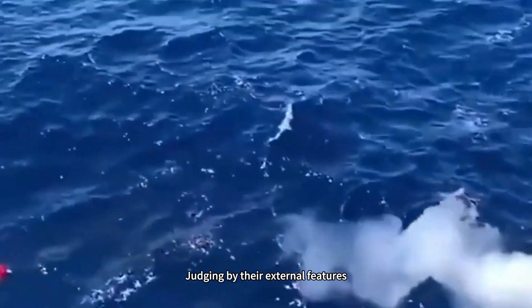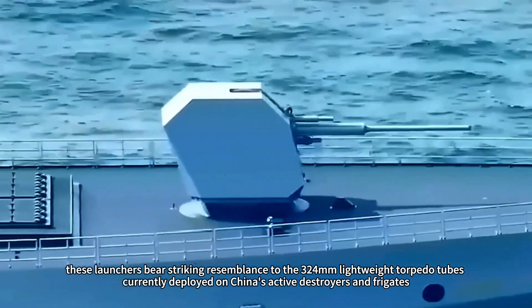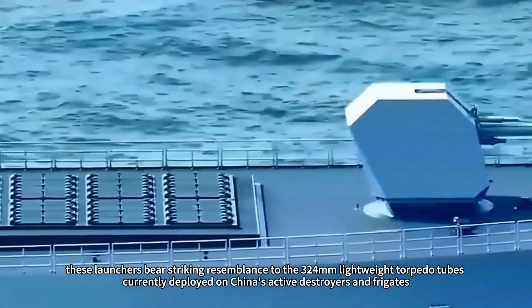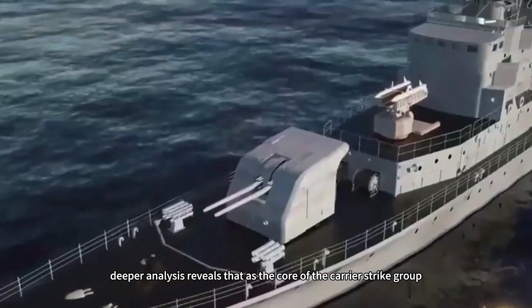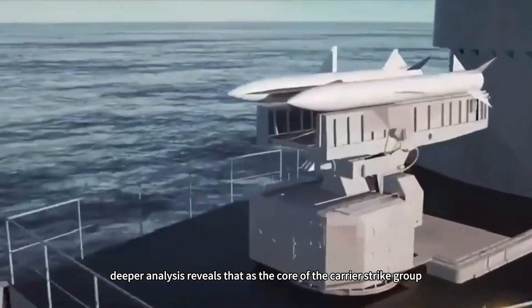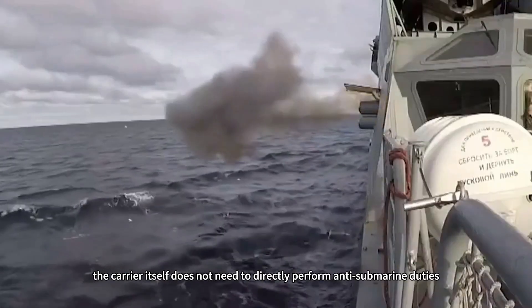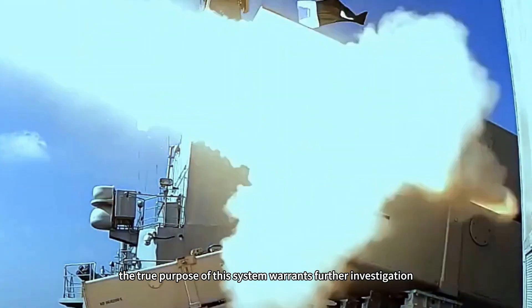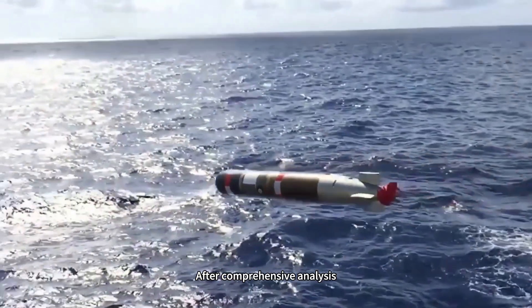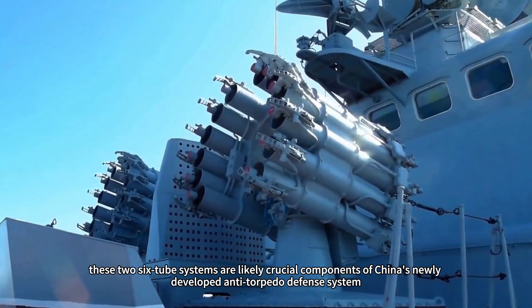Judging by their external features, these launchers bear striking resemblance to the 324-millimetre lightweight torpedo tubes currently deployed on China's active destroyers and frigates. However, deeper analysis reveals that as the core of the carrier strike group, the carrier itself does not need to directly perform anti-submarine duties. Therefore, the true purpose of this system warrants further investigation. After comprehensive analysis, these two six-tube systems are likely crucial components of China's newly developed anti-torpedo defense system.